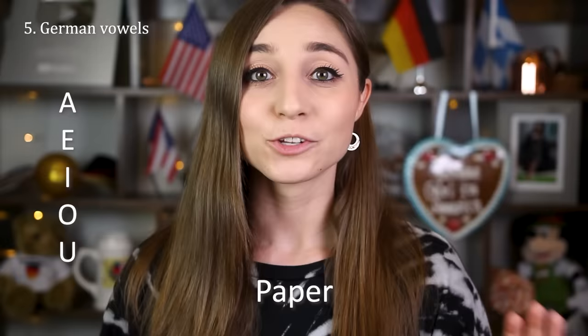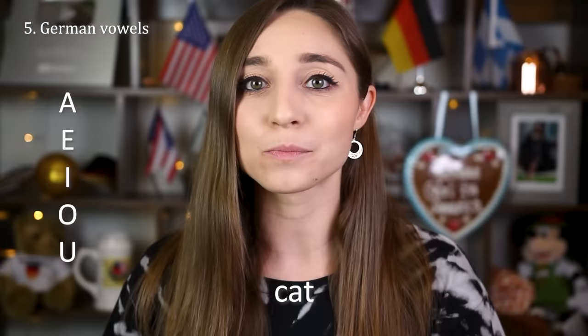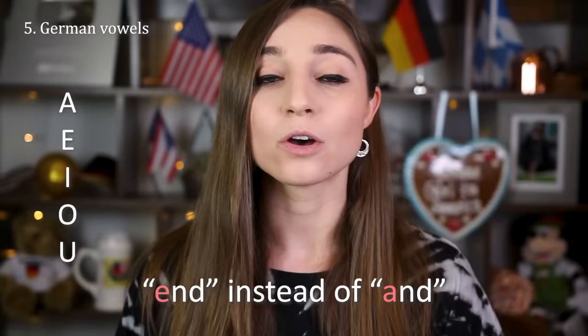Germans also tend to pronounce their vowels pretty short, like saying 'cet' instead of 'cat,' and they might replace some of them with the German sound — like 'end' instead of 'and,' just using the German E sound instead of an English A, or Germans might say 'ambition' instead of 'ambition,' just using the German A instead of the English A.